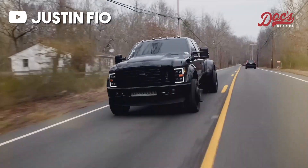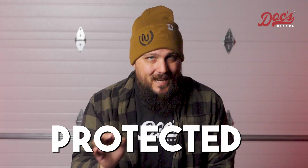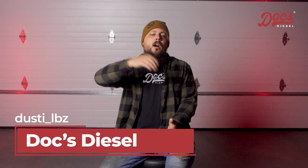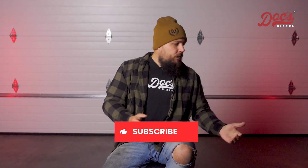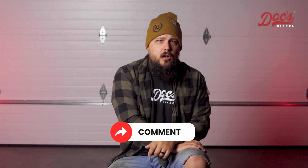At the end of the day, engine oil weight matters — especially for diesel trucks working hard in tough conditions. Whether you're dealing with extreme cold, intense heat, or heavy duty towing, the right oil can make all the difference in keeping your engine running smoothly and protected. Your owner's manual should always be your first stop for finding the right oil weight. If you're still unsure, don't hesitate to ask the experts, and head over to docsdiesel.com for all your oil and filter needs. Thanks for watching — I'm Dusty LBZ. Like the video, drop a comment with any questions, and subscribe for more tips on keeping your diesel truck running strong.